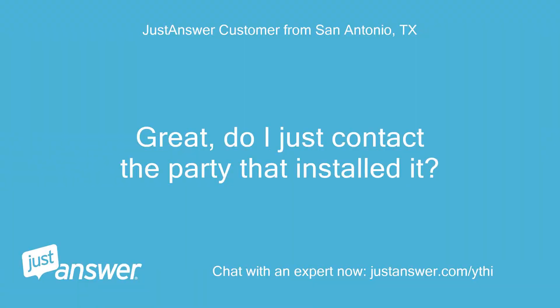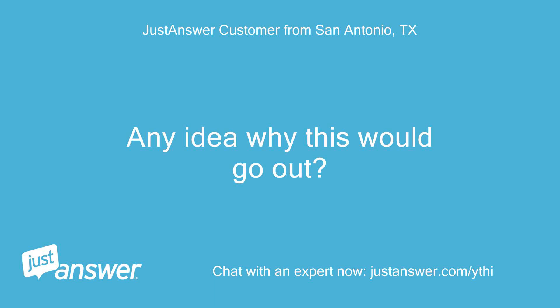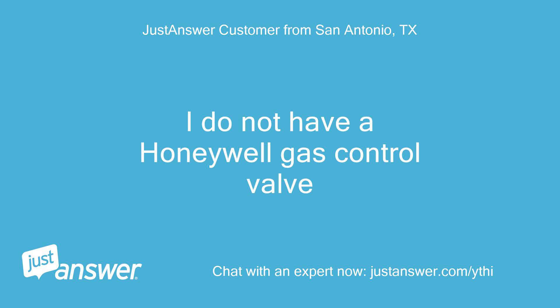Great. Do I just contact the party that installed it? Any idea why this would go out? I do not have a Honeywell gas control valve.